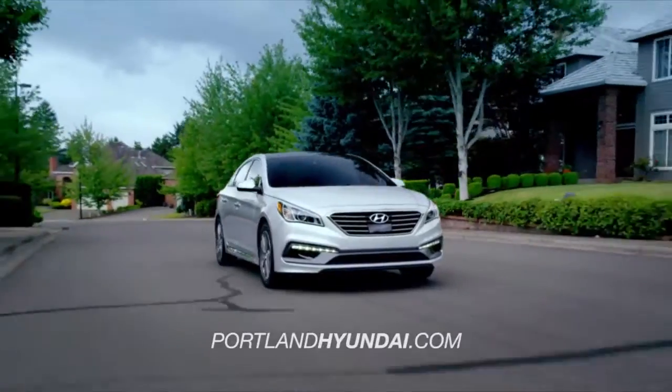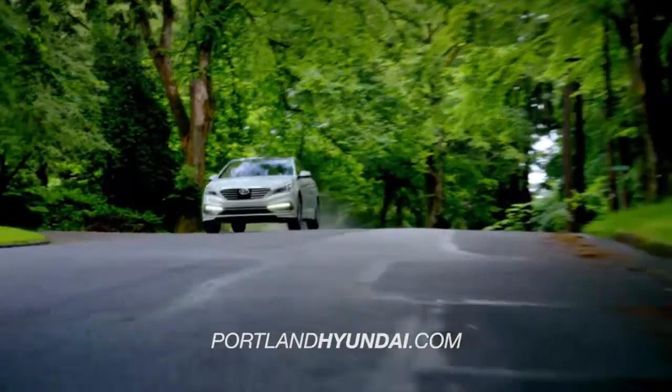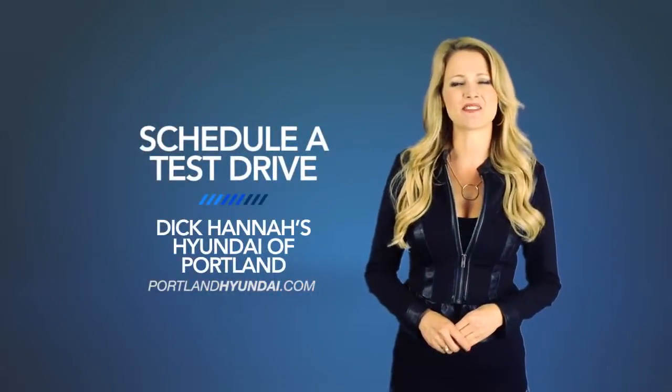Hyundai has built an entirely new driving experience from the ground up with the all-new 2015 Hyundai Sonata. So schedule a test drive of your very own at Dick Hanna's Hyundai of Portland today.